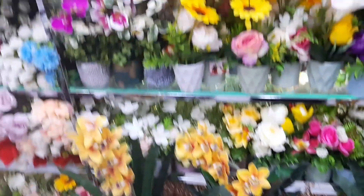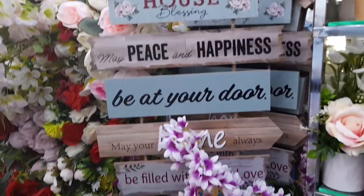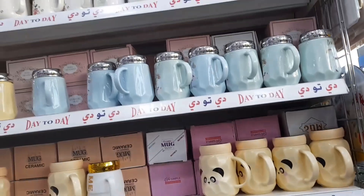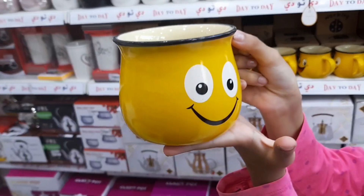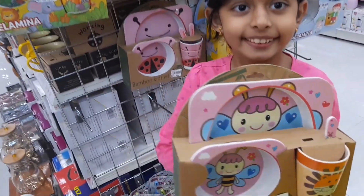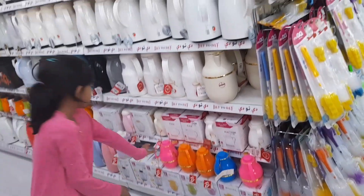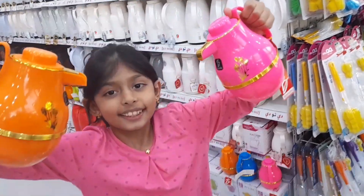Now let's go to the other side. Wow, look at this, it's a frame! This is the cup collection section. Look at this cup, it looks so funny. There are so many varieties of cups here, you can choose anyone. And these are the sets for babies, for eating. It looks great.